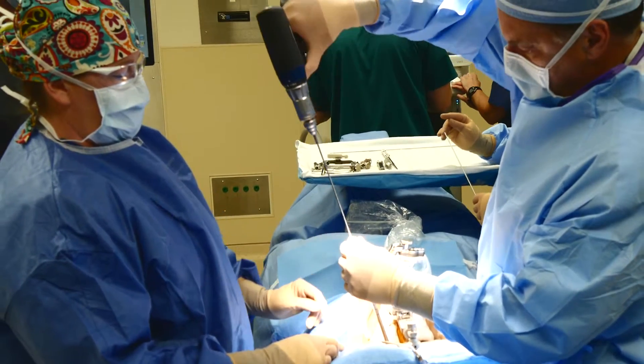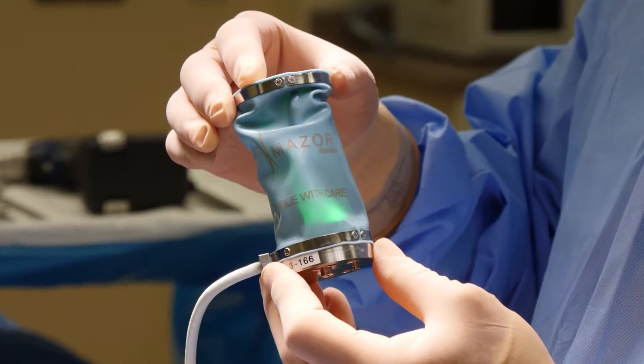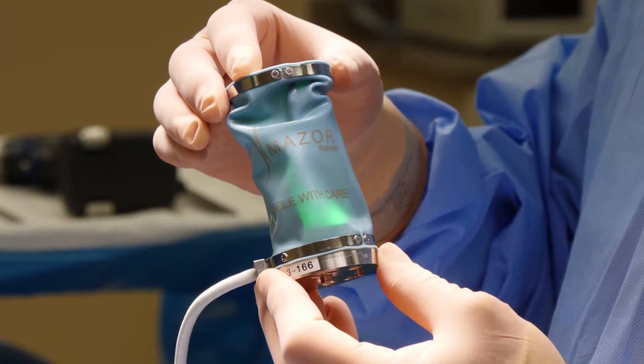In fact, the robotics technology has been clinically validated to ensure 1.5 mm accuracy for increased patient safety compared to freehand spine surgery.